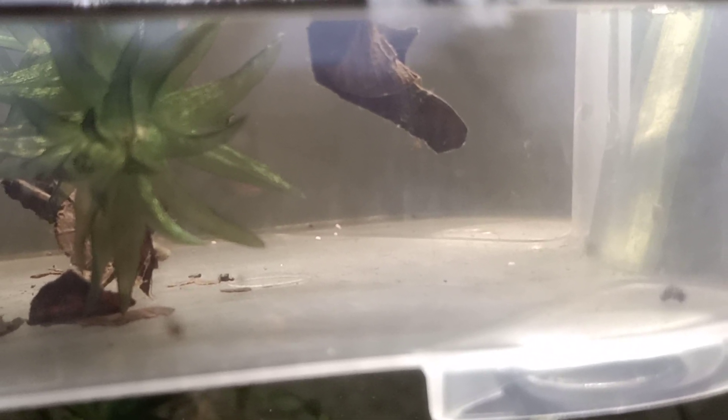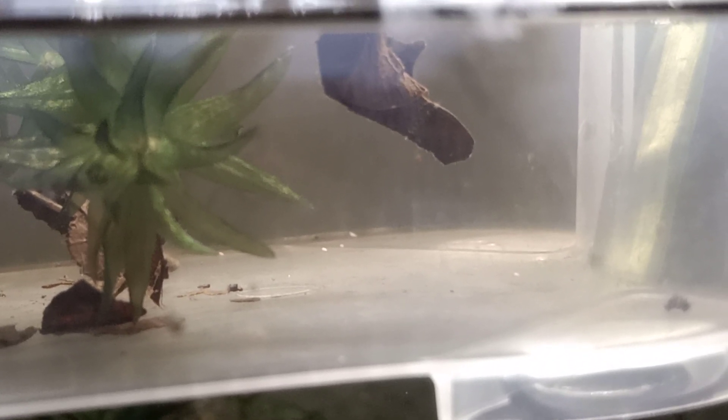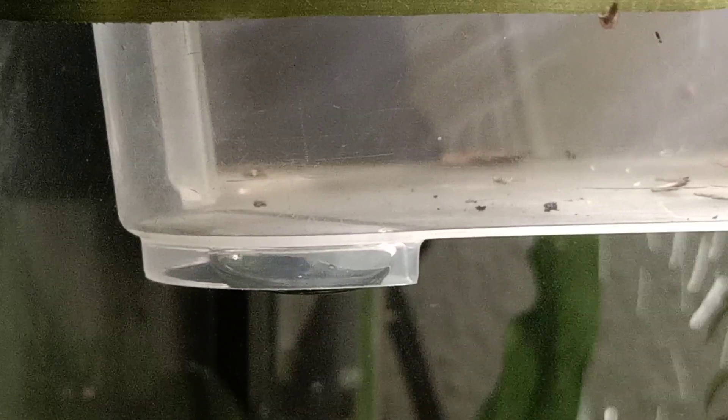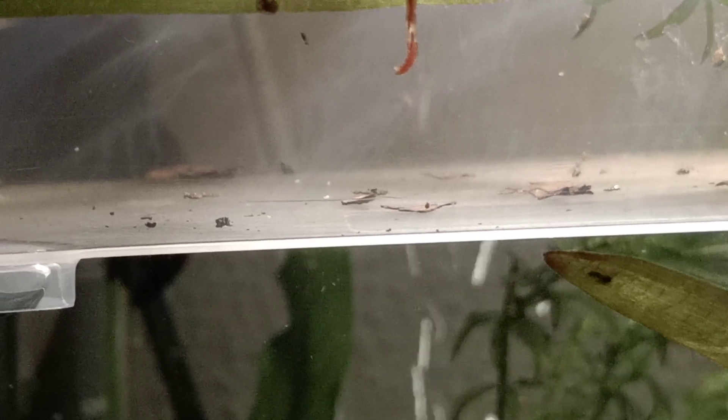Let's take a look at the little guys. There they are. Some actually haven't made it — I saw three dead ones already. This unfortunately happens sometimes, but there are still some alive so I will just wait several days and see what survival of the fittest has brought me on this batch.